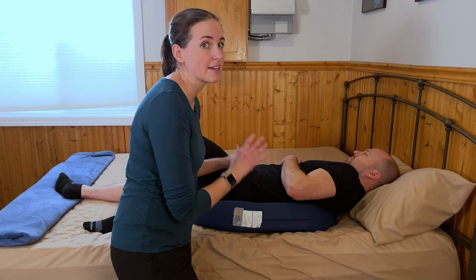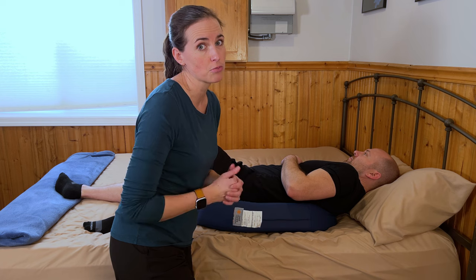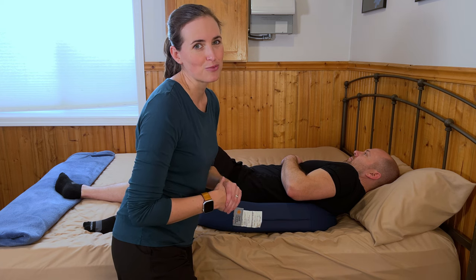If you need more information on how to stay safe and independent in your home and community, consider subscribing to EquipMeOT. Thank you.